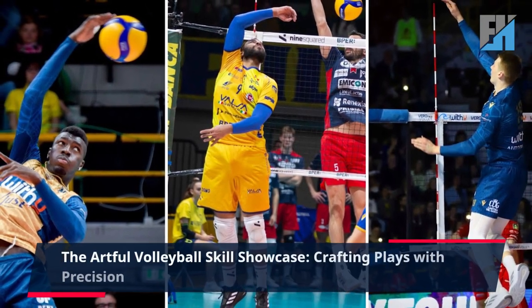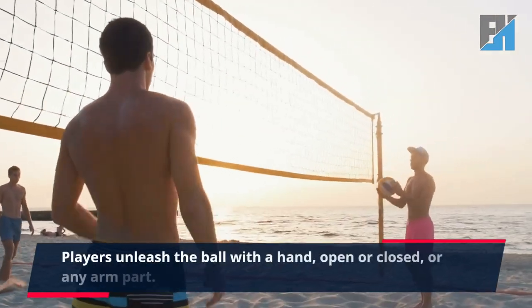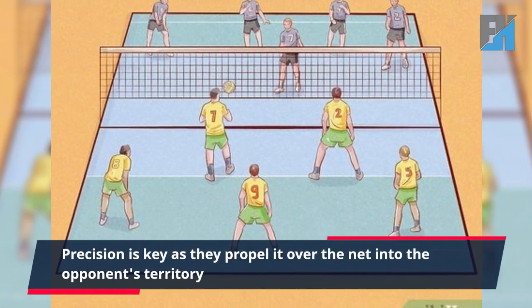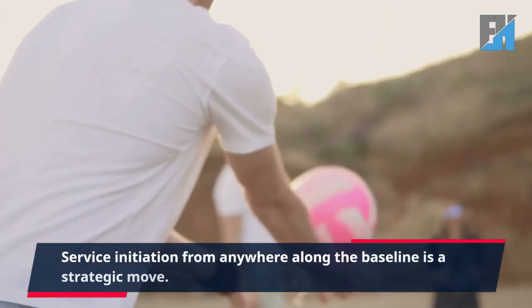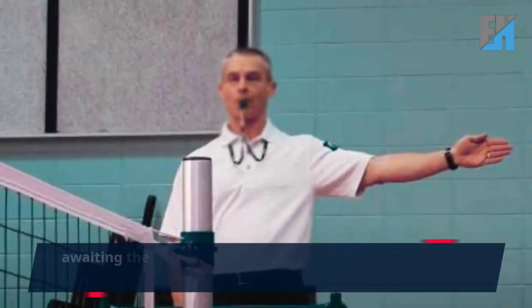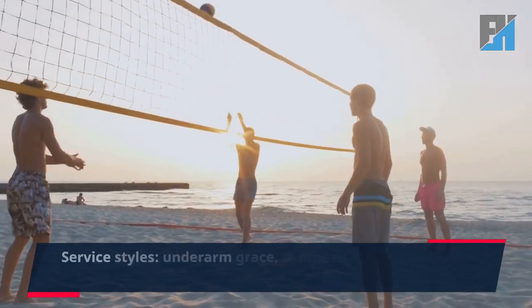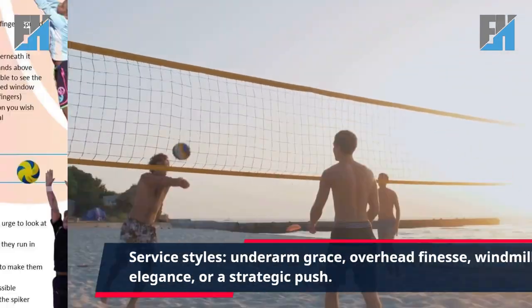9. The artful volleyball skill showcase, crafting plays with precision. Players unleash the ball with a hand, open or closed, or any arm part. Precision is key as they propel it over the net into the opponent's territory. Service initiation from anywhere along the baseline is a strategic move, awaiting the referee's signal with legs poised elegantly behind the baseline. 10. Service styles: underarm grace, overhead finesse, windmill elegance, or a strategic push.